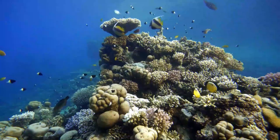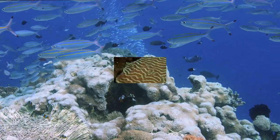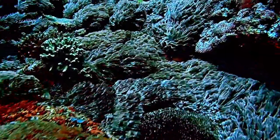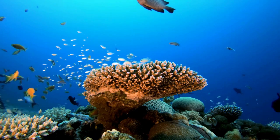Boulder Brain Coral: Boulder Brain Coral, also known as the Great Star Coral, is a massive coral species with a boulder-like appearance. Its coloration ranges from brown to greenish-brown. It is a key reef builder and provides shelter for various marine organisms.